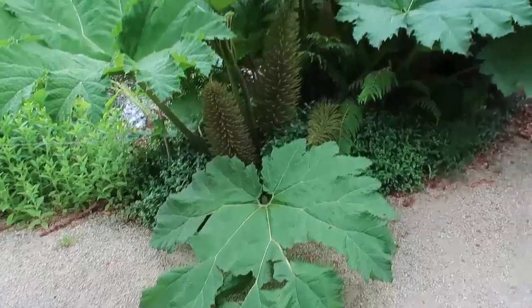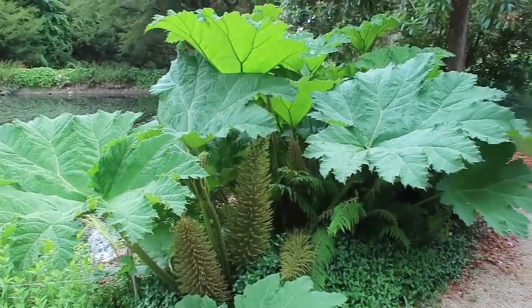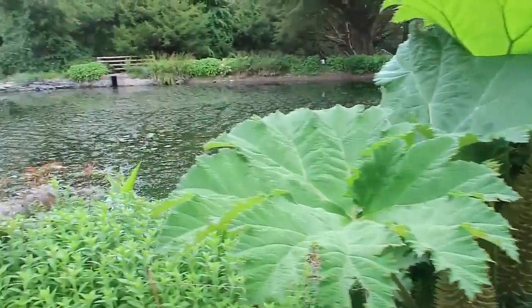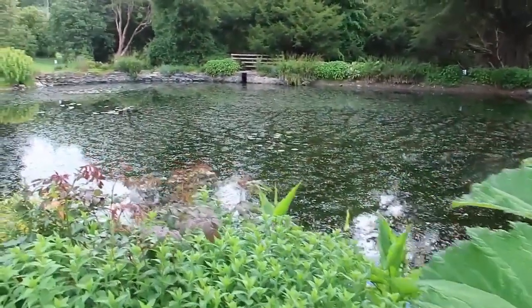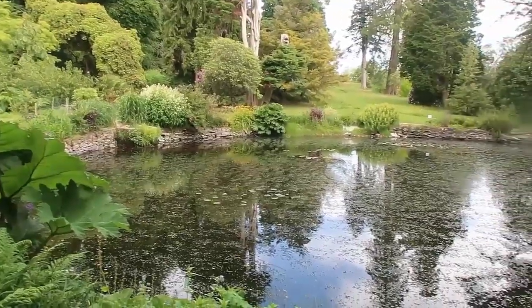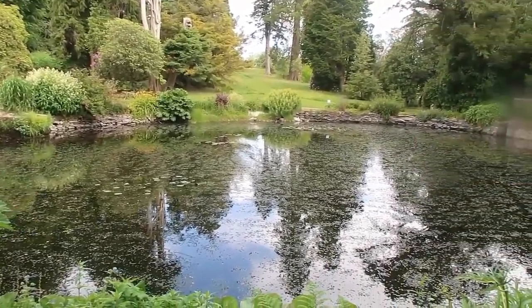These leaves are enormous — they're just about as big as the children. There's a little lily pond, and I love the reflective little lake.